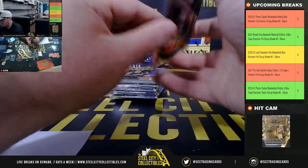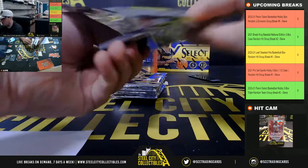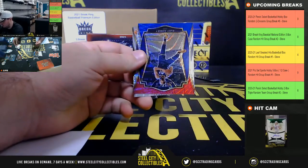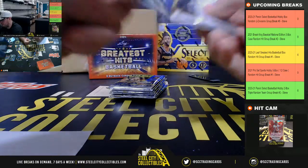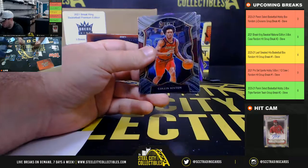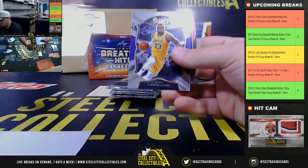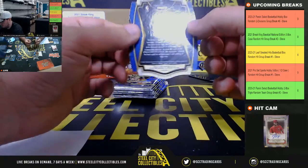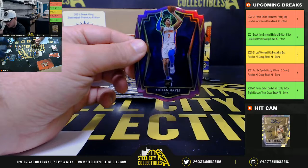Unstoppable Jason Tatum Silver, Terence Davis Red White and Blue, Rudy Gobert, Luka Doncic base, Isaac Okoro Rookie, and we have a purple die cut Killian Hayes, purple die cut rookie, number 66 of 99. Now we've got Jason.